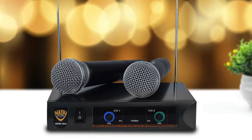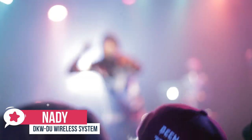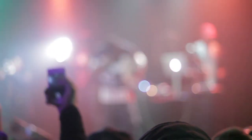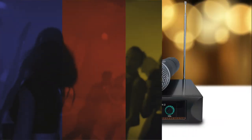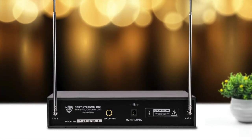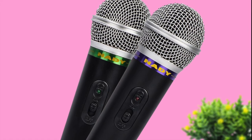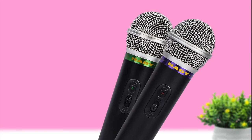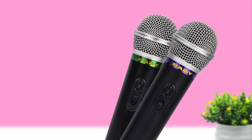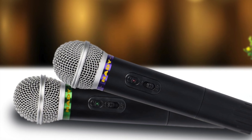At number 2 is the Nady DKW Duo Wireless Microphone System. The Nady DKW Duo Dual Handheld Wireless Microphone System is a cost-effective cable-free solution for DJs, karaoke, houses of worship, auditoriums, presentations, small performances, and more. The system includes a rugged receiver with dual antennas and a quarter-inch phone output for connection to a PA system. The handheld transmitters feature DM20B cardioid dynamic capsules for professional clear sound quality. It features easy operation with an on-off switch and low-battery LED indicator, and the transmitters operate up to 15 hours on single 9-volt batteries.